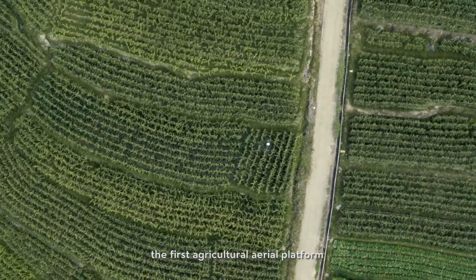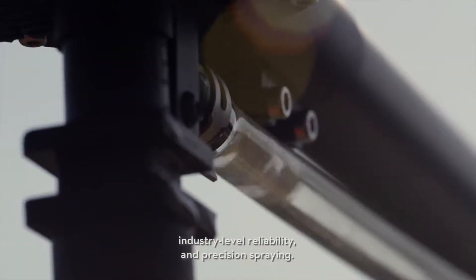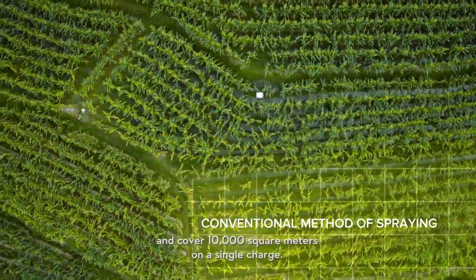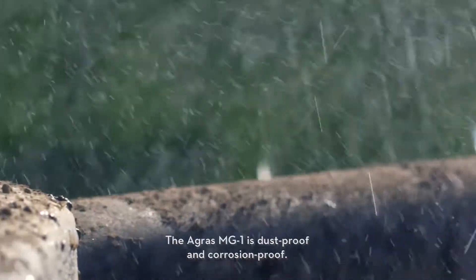Designed for industry-level reliability and precision spraying, one single Agris MG1 can carry 10 kilograms of fluid and cover 10,000 square meters on a single charge — 40 to 60 times faster than manual spraying.